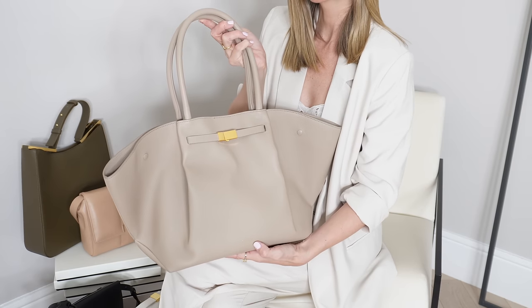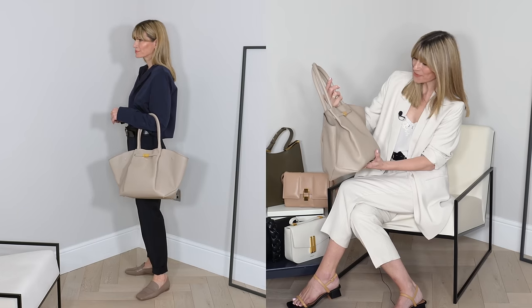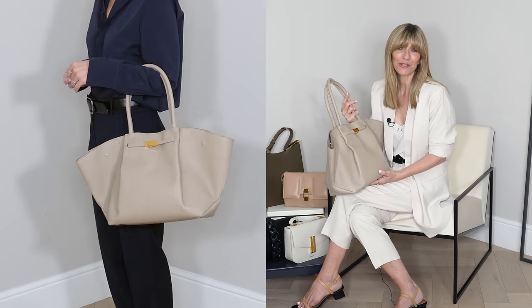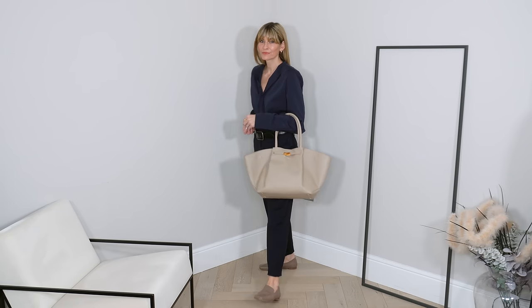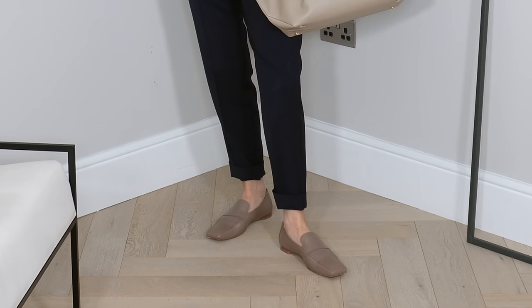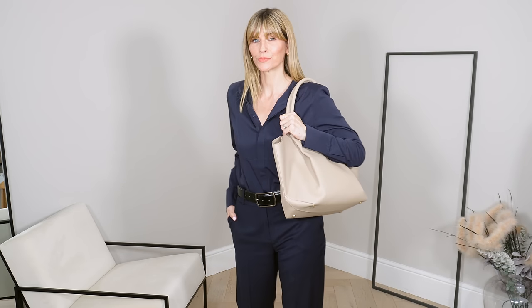First up is this very stunning handbag, the Midi New York. This is what I would consider to be the perfect everyday chic and modern tote. The shape and those folds are hugely elegant and original, and yet there's a really timeless quality to it as well. In honour of such a classic timeless silhouette, I wanted to complement that with my outfit idea. Here you can see I went for quite a tonal navy look with a beautiful blouse and tailored trousers.